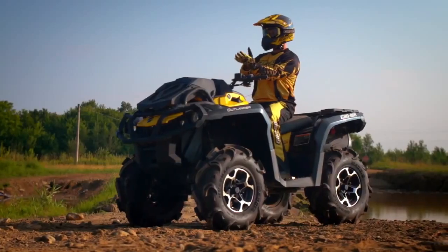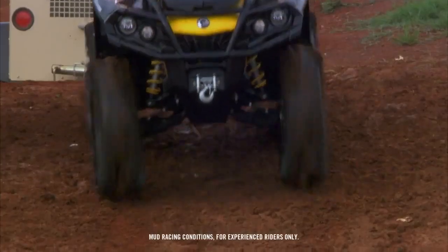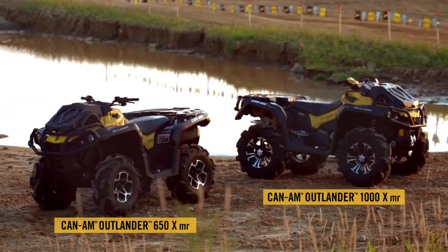Straight off the showroom floor and headlong into the mud, the new Can-Am Outlander XMR family is ready to roll.